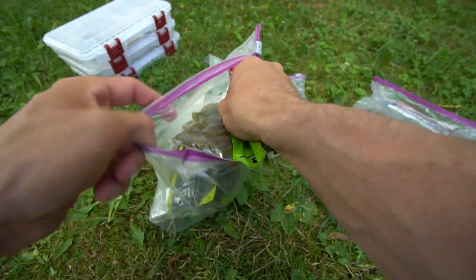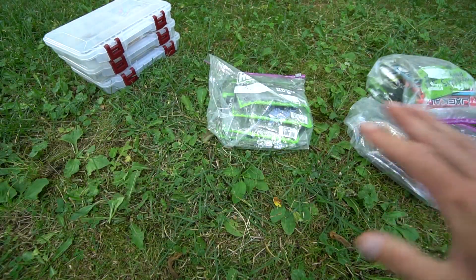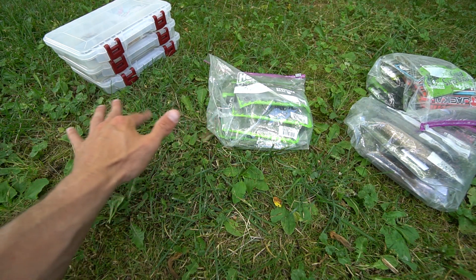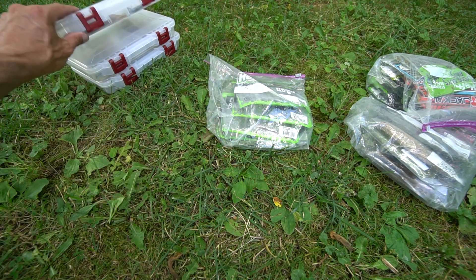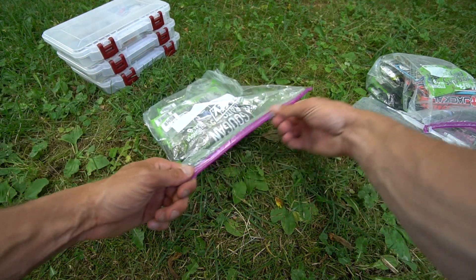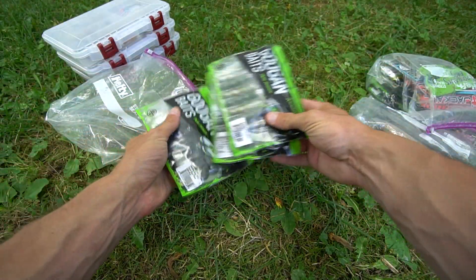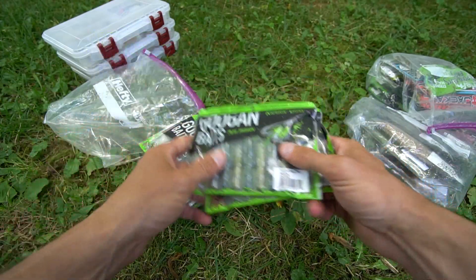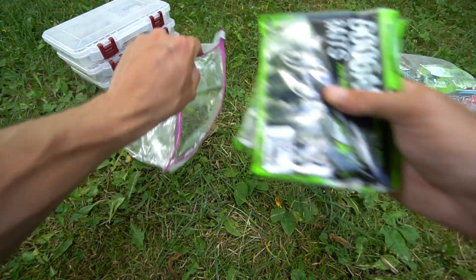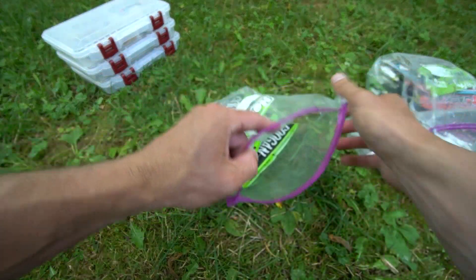Get your drop shot baits put back and then we'll take a look at the Bandito Bug and the Crackin' Craw. Leave me a comment below — which one of these baits do you like or dislike? A lot of you guys fish with all of these, so check out the videos if you want to see them work in Michigan. You do have a natural and black and blue Crackin' Craw and a natural and black and blue Bandito Bug. Texas rigs are my favorite way to fish them, but the Crackin' Craw I also like putting on a jig trailer for largemouth bass.